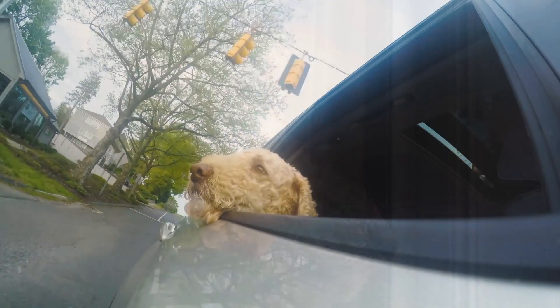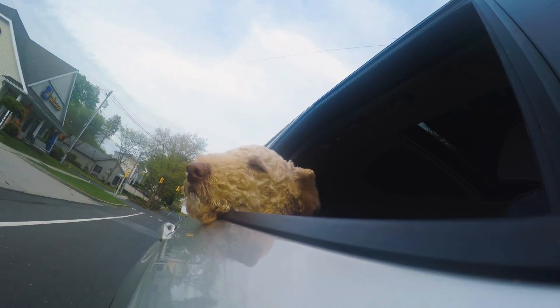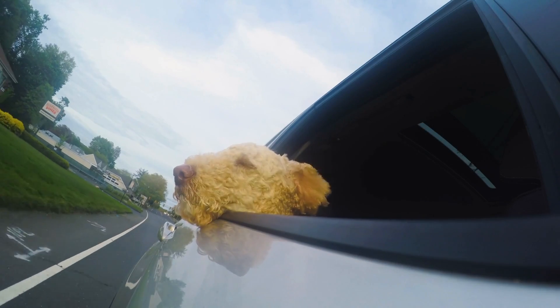Life Expectancy. The average life expectancy of an Australian Labradoodle is around 12 to 15 years. However, with proper care, a balanced diet, and regular visits to the veterinarian, some can live even longer.